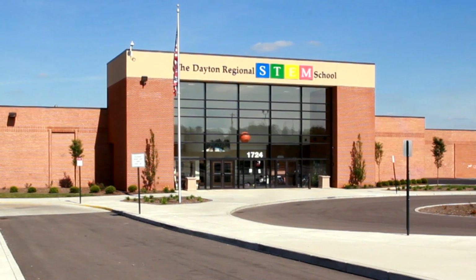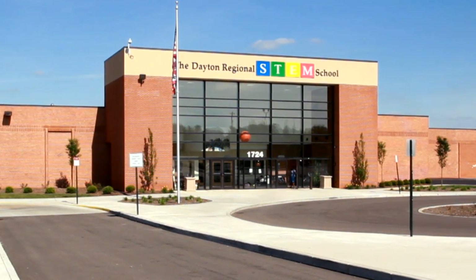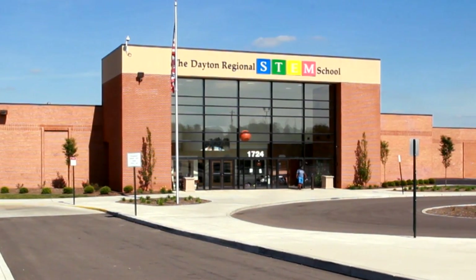My program at this school is a little different than a traditional art program. At the Dayton Regional STEM School we have a really strong emphasis on project-based learning, and project-based learning is really about engaging students with work that is real world.